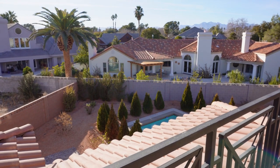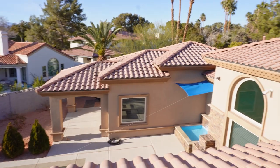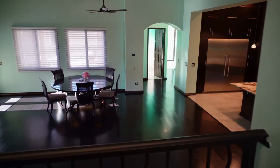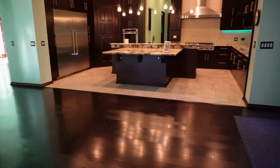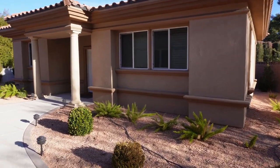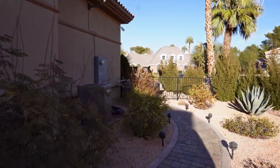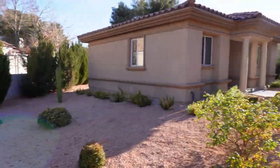Out on the balcony I overlook a beautiful and spacious backyard. We'll now head downstairs and check out the casita. The paths outside wind all around the house, and the owner went with minimalistic desert landscaping because it requires a lot less water.